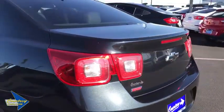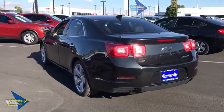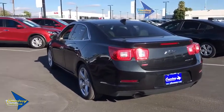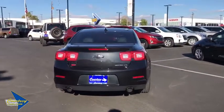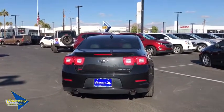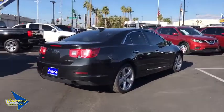Here are some of this vehicle's great options: traction control, power passenger seat, leather-wrapped steering wheel, dual airbags, power steering, four-wheel disc brakes, AM-FM stereo with CD player and MP3 WMA capability with premium sound, center armrest, and electronic stability control.